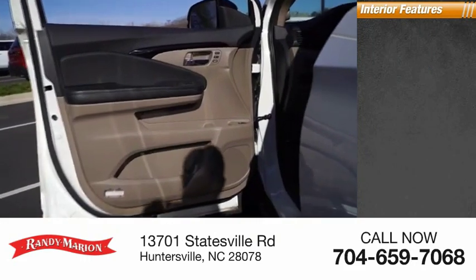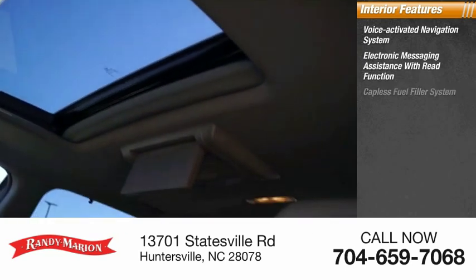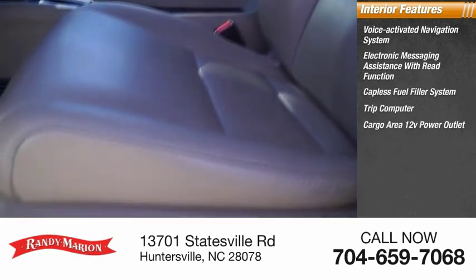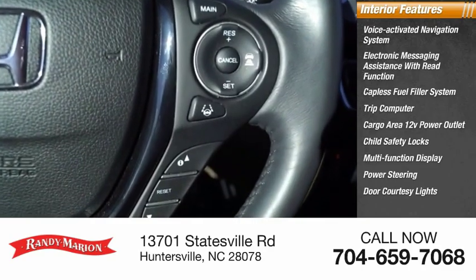Inside you'll find a voice-activated navigation system, electronic messaging assistance with read function, capless fuel filler system, trip computer, cargo area 12-volt power outlet, child safety locks, multi-function display, power steering, door courtesy lights, and tachometer.